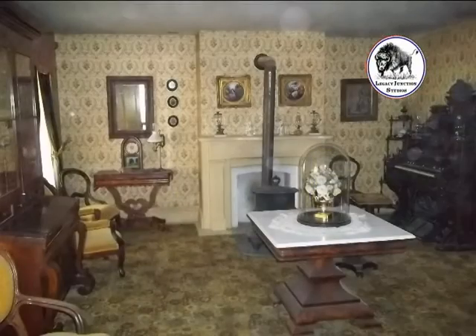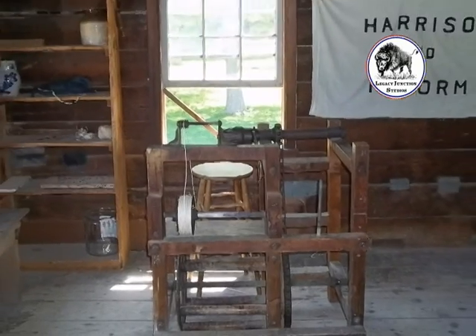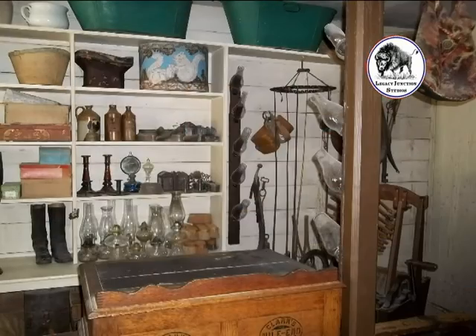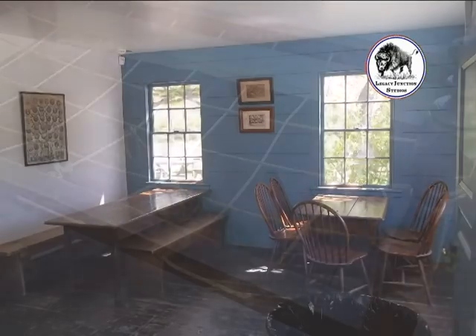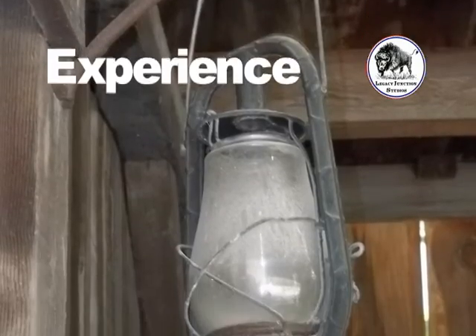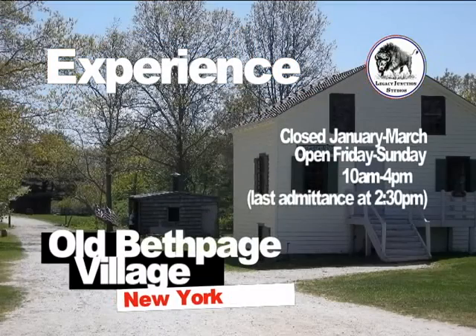Old Bethpage Village Restoration showcases 18th and 19th century life as it was. This is at the forefront of their goals, and they take pride in their heritage. It is their mission to leave visitors with knowledge and new appreciations for this period in history, and how it opened the doors leading to the present and future.